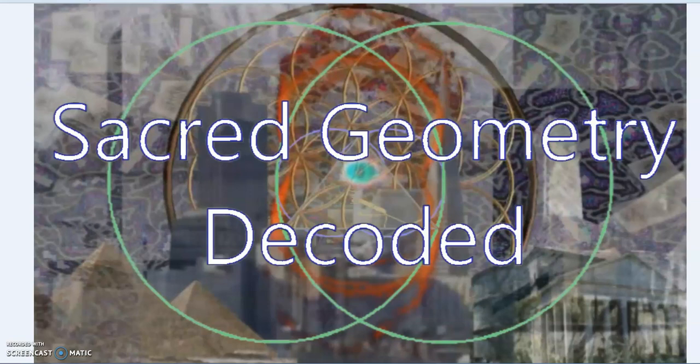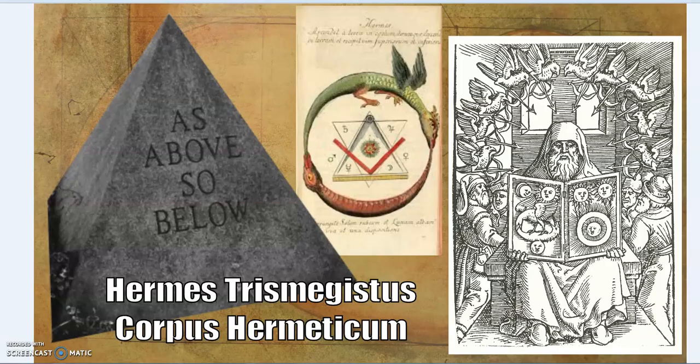Hello, SGD — Sacred Geometry Decoded. I'm taking a bit of a break from what I've been working on, being diverted into this area. I'm going to post a series and try and get through as much as I can, basically focused on Hermes Trismegistus and the Corpus Hermeticum, otherwise known as the Hermetica — the famous saying: as above, so below.